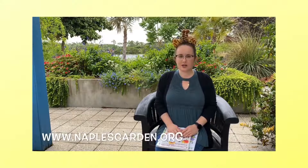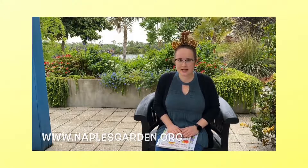Hi boys and girls, it's Miss Chloe from Collier County Public Library. I'm here today for a special reading in the garden at the Naples Botanical Garden, as you can see. I'm going to read you a couple books about gardens today, and did you know that this week you can visit the Naples Botanical Gardens for free if you have a library card? You can visit NaplesGardens.org and sign up for complimentary access.